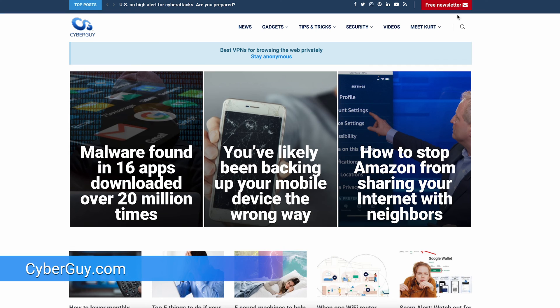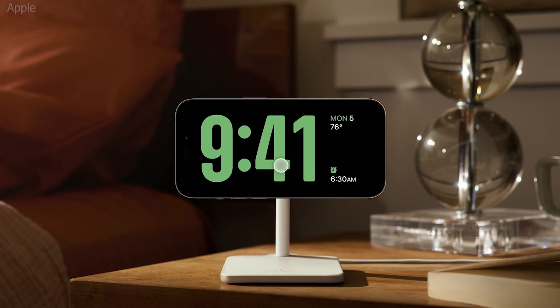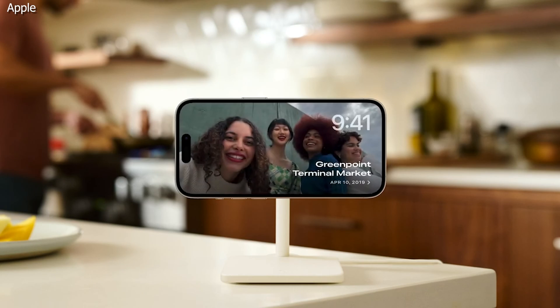I'm Christopher Cyberguy — you can follow me at cyberguy.com and sign up for my newsletter while you're there. When turned horizontally on a MagSafe charger, you can now customize your iPhone's display to showcase a variety of features while it's sitting there charging.